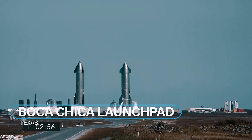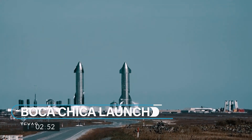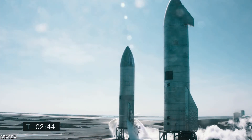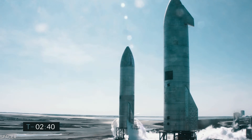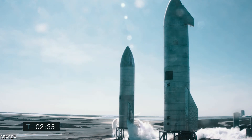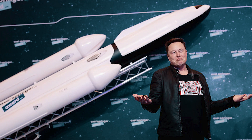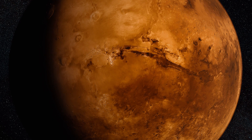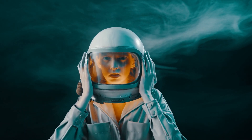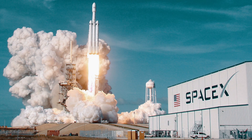The Boca Chica launch pad in Texas has been quite busy since 2018, launching prototypes of the Starship. Beta testing is carried out on the newest prototypes as they try to speed up development. Musk wants to take the human race to Mars, and he wants to have at least a million humans there by 2050 with a city built on the red planet. It's safe to say that it is possible, looking at what Musk has achieved with SpaceX and Tesla.